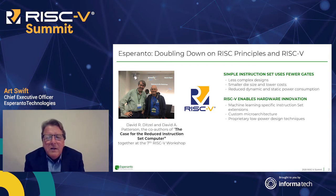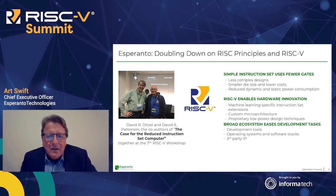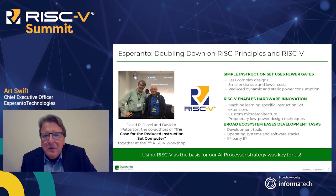He also laid out the need for innovation, which is enabled by RISC-V. He talked about adding machine learning specific instruction set extensions, doing custom micro architecture, and applying proprietary low-power design techniques, which are only possible if the design is not overly complex. Dave also talked about leveraging the broad and growing ecosystem that RISC-V brings. The decision to use RISC-V was a good one for us.